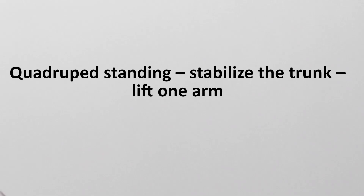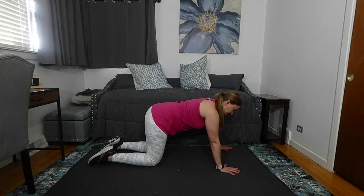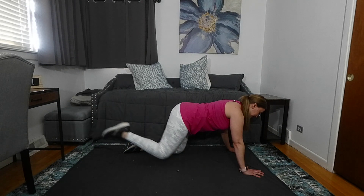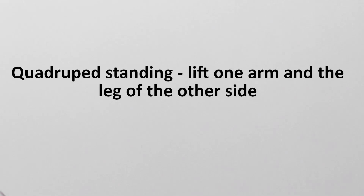Standing on one leg. Quadruped standing — stabilize the trunk, lift one arm. Quadruped standing — stabilize the trunk, lift one leg. Quadruped standing — lift one arm and the leg of the other side.